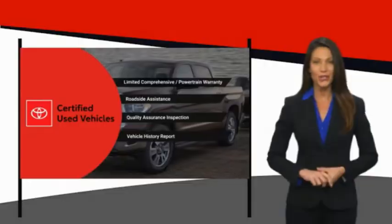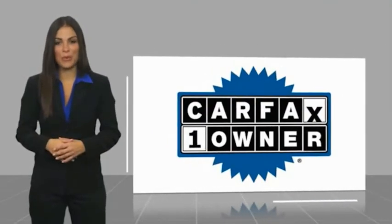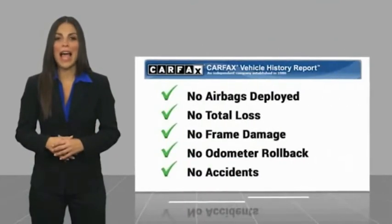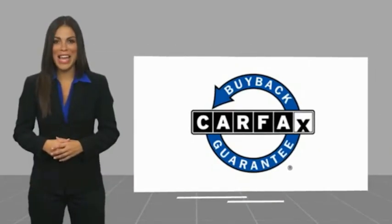It's the smart choice. This is a one-owner vehicle with a Carfax Vehicle History Report. Be sure to find a complimentary copy of this report online or contact the dealership. This vehicle qualifies for the Carfax Buy Back Guarantee.